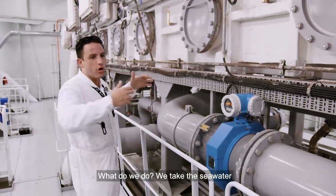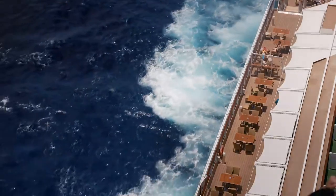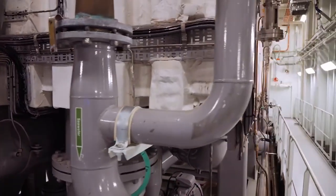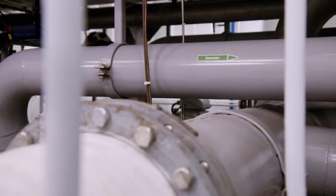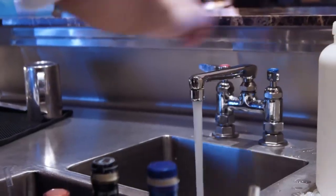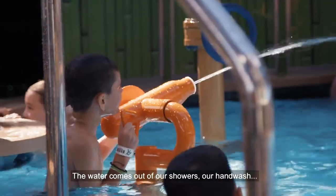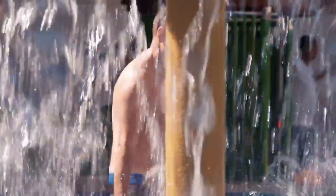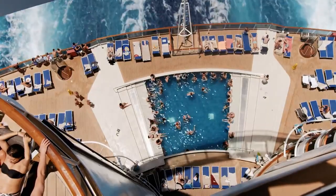We take the seawater through this pipe — 600 tonnes of water per hour. Underwater, huge pumps are constantly sucking in water from the sea. Then, in two industrial desalination machines, waste steam and heat from the engines boil the seawater to remove the salt. Once treated, the distilled seawater is clean enough to drink. It's pumped throughout the ship — this water comes out from our showers and hand washing, swimming pools, jacuzzis, everywhere. The system can produce 3,000 tonnes of fresh water a day, enough to fill 400 swimming pools.